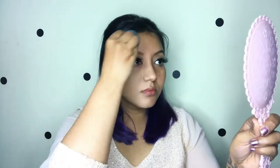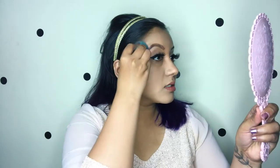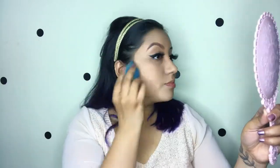This side is going to be the beauty blender side. I'm just going to take one pump first — that's a lot of product. I'm going to blend it in and then add a little bit more over the hyperpigmentation area to cover it up more.